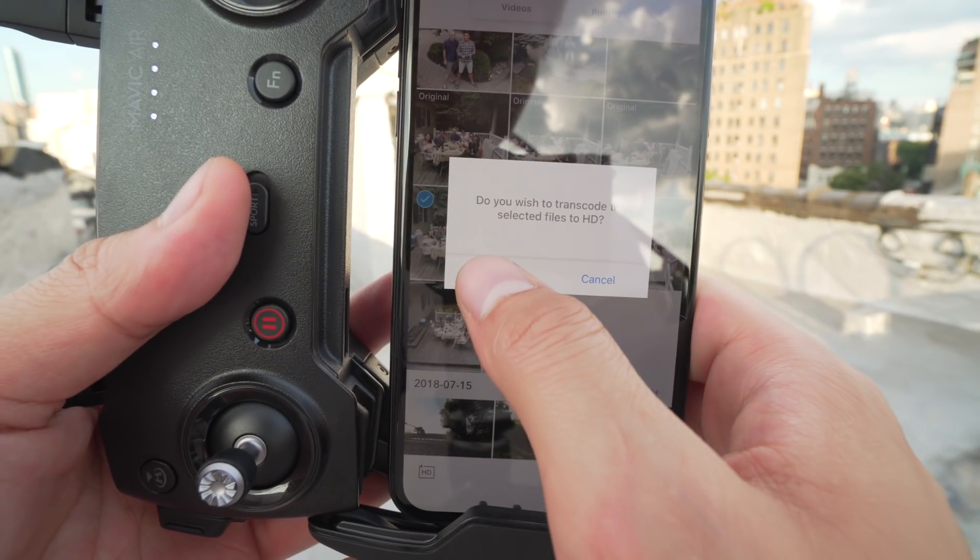After that, your photos and videos will be much clearer. This process actually takes quite a while for videos, so I recommend just plugging your SD card or your drone directly into your computer — you'll be able to transfer the full resolution files directly without any conversion.